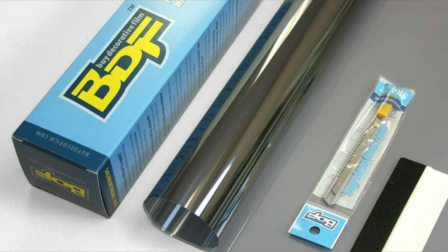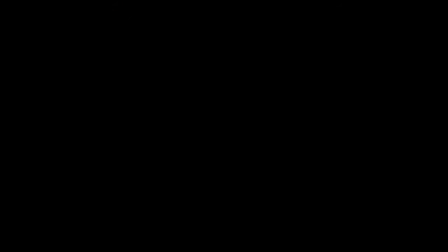All right guys, if you like our video, give us that thumbs up. If you haven't already, subscribe to our channel. And we'll see you next time. Bye-bye.